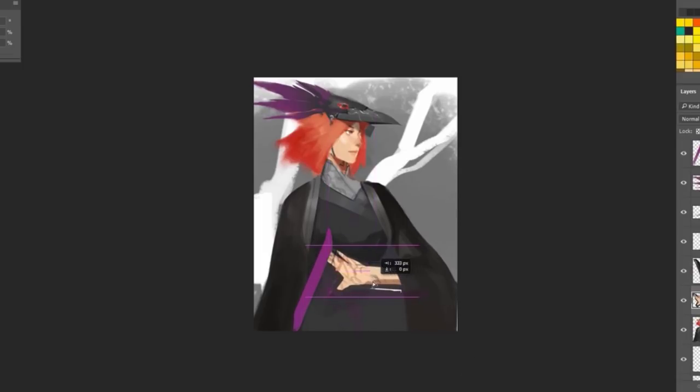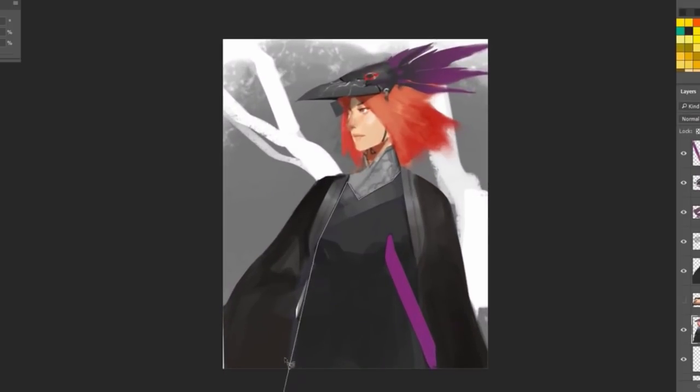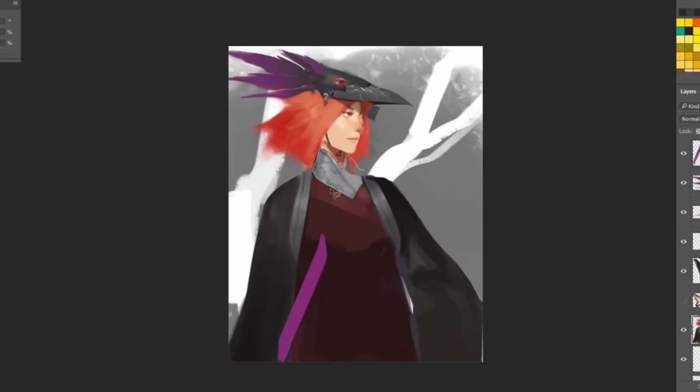Art directors, anybody could be looking at these images. Chances are it's just from the screen of a phone, and it's going to be very, very small — so it has to look good very small, above all.